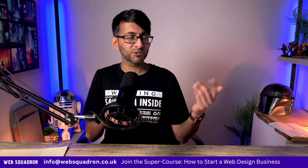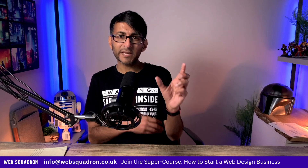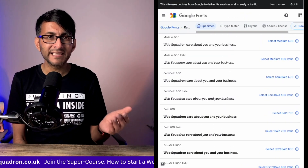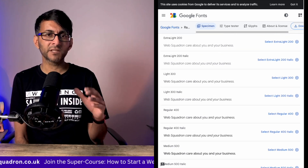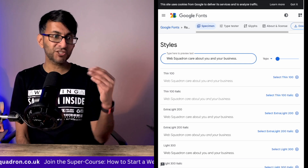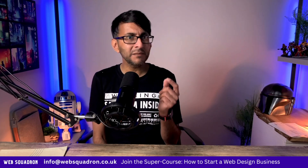Tip number six rolls on from tip five — even when you've got the sizing right, the weight also matters. Having a really bold weight is obviously going to be easy to read. But if you go for something like extra light, font weight 100, imagine now you've got a font that is 14 pixels — can you really make that out?